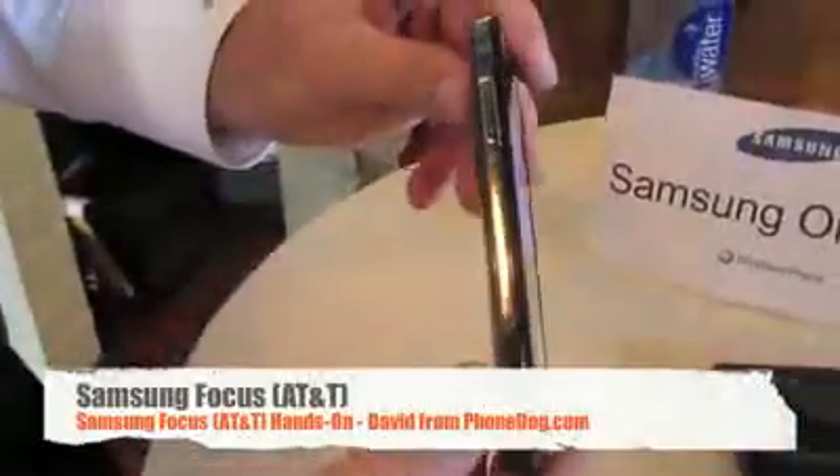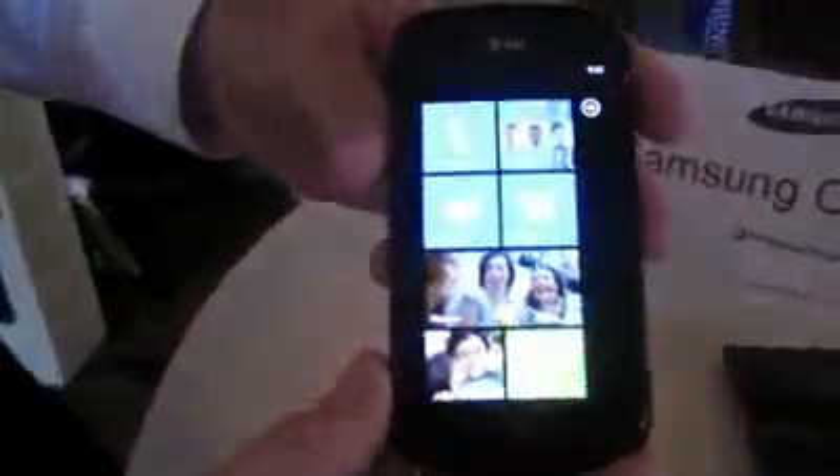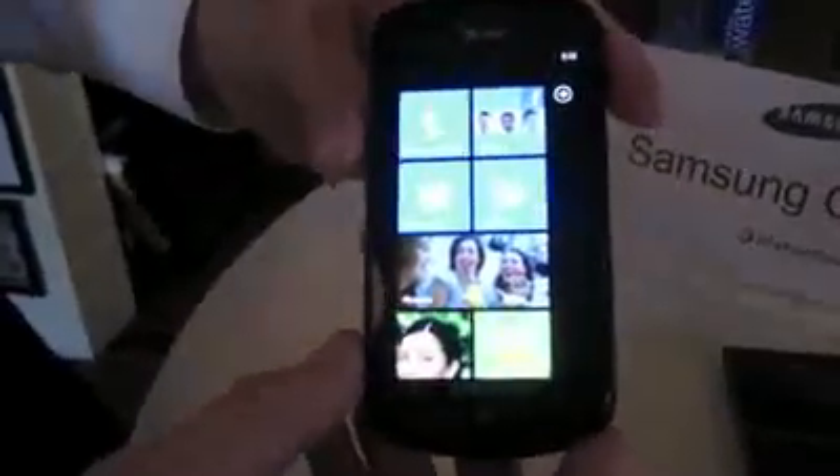It starts with the thinness of the phone because we have our Super AMOLED screen. So you can see how thin the phone is and also how bright it is. It also helps with battery life and the weight. When you actually pick up this phone, you can tell dramatically.